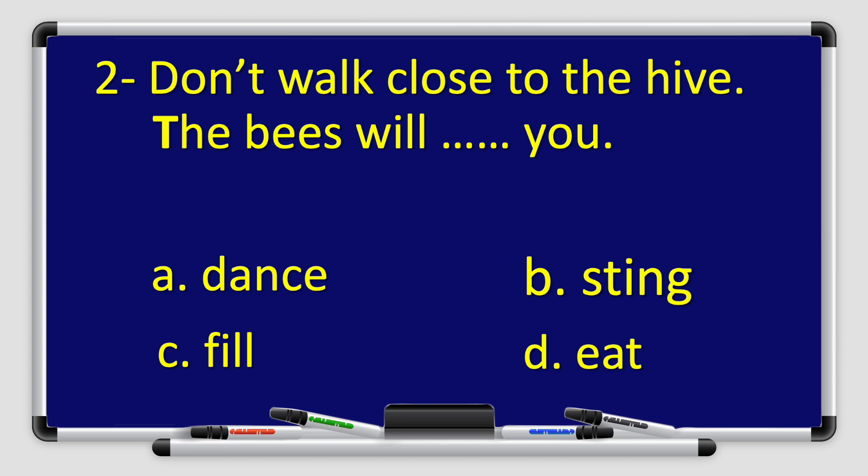Don't walk close to the hive — the bees will dance you? Or the bees will sting you? Or fill you? Or eat you? That's right. The answer is B. Sting. Don't walk close to the hive — the bees will sting you.